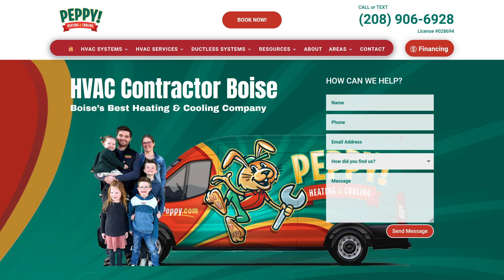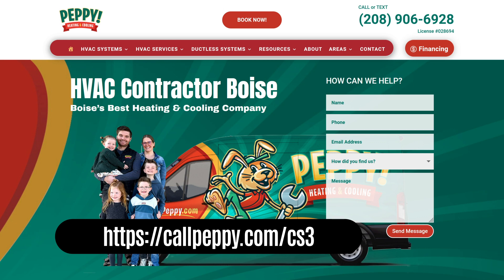For the full details of this case study, including a downloadable version, please go to CallPeppy.com/CS3.